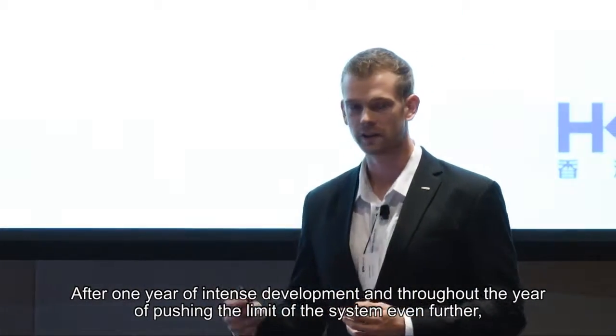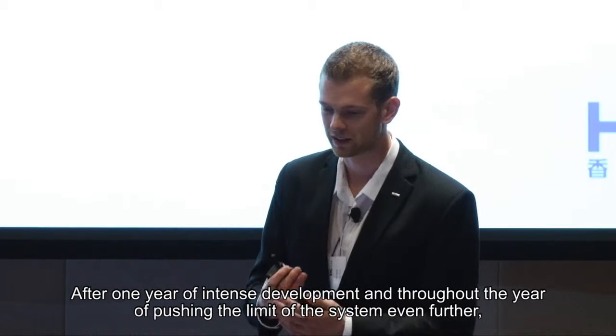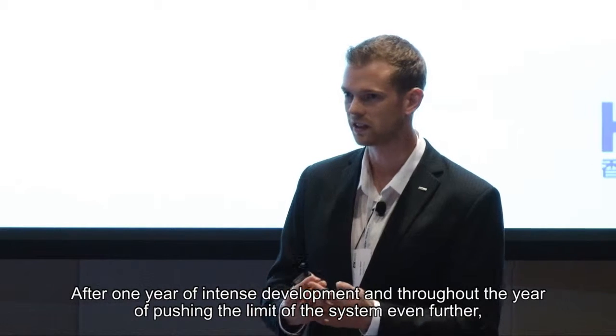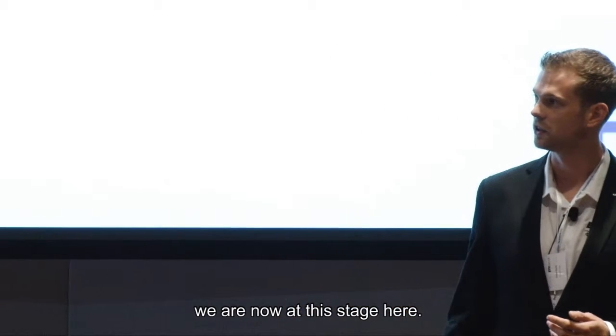After one year of intense development and three more years of pushing the limits of the system even further, we're now at this stage here.